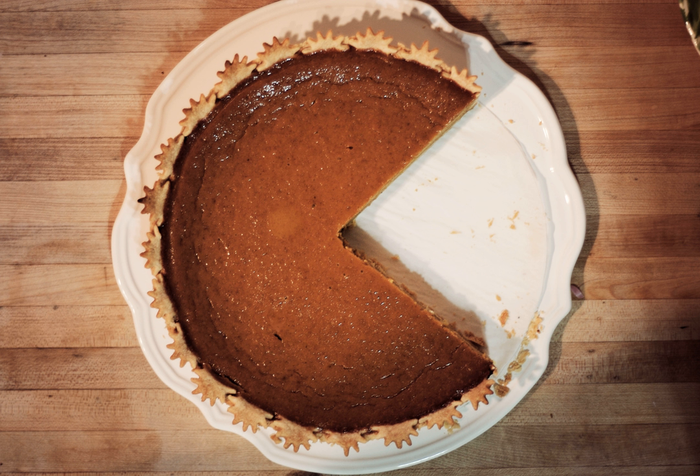Pumpkin pie is a dessert pie with a spiced pumpkin-based custard filling. The pumpkin is a symbol of harvest time, and pumpkin pie is often eaten during the fall and early winter. In the United States and Canada, it is usually prepared for Thanksgiving and other occasions when pumpkin is in season.